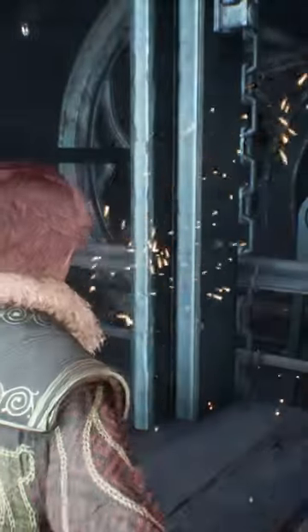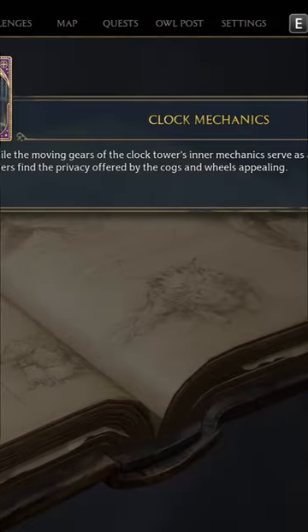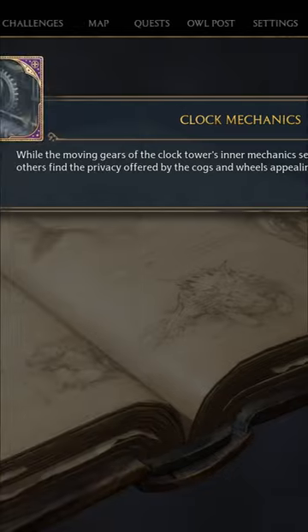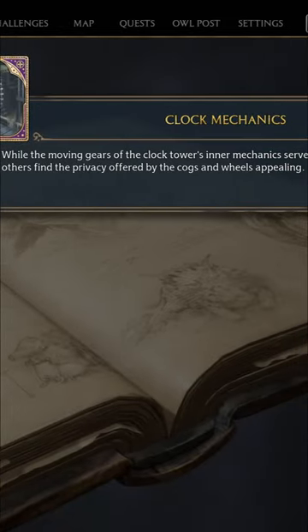Right here there's a revelio page. I've already got it so it's not showing up, but I promise it's there, and this is what it says: 'While the moving gears of the clock tower's inner mechanics serve as a deterrent to many, others find the privacy offered by the cogs and wheels appealing.'